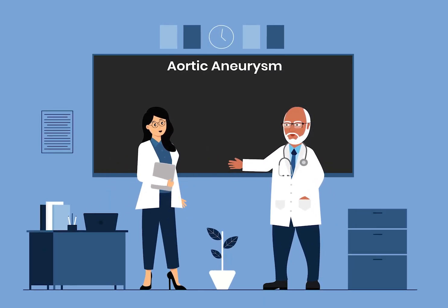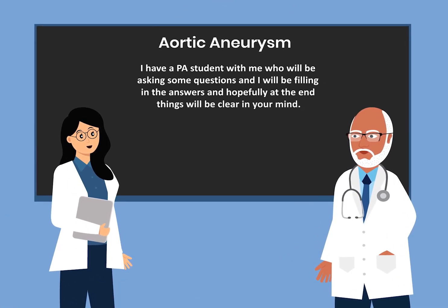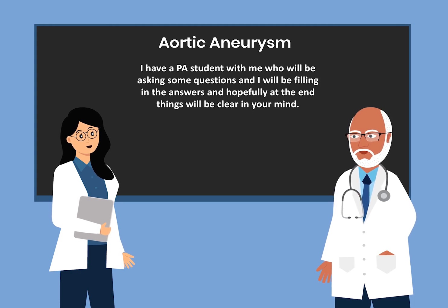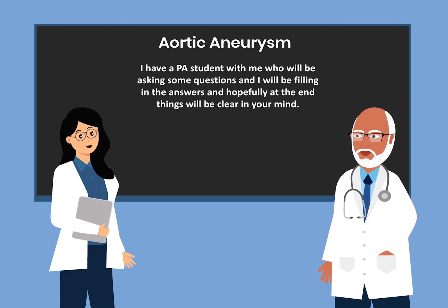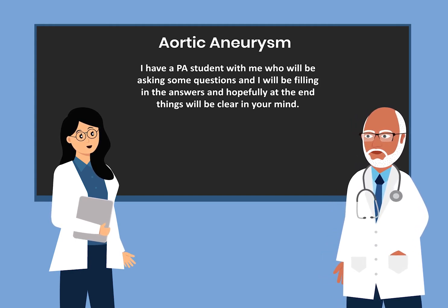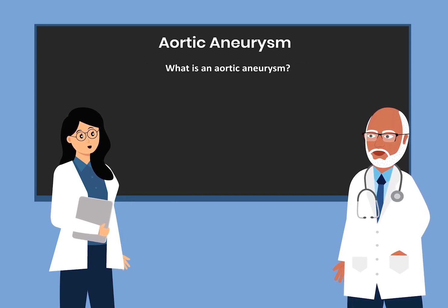Today I want to talk to you about Aortic Aneurysm. I have a PA student with me who will be asking some questions and I will be filling in the answers. Hopefully at the end of this talk we will have cleared up some questions for you. What is Aortic Aneurysm?